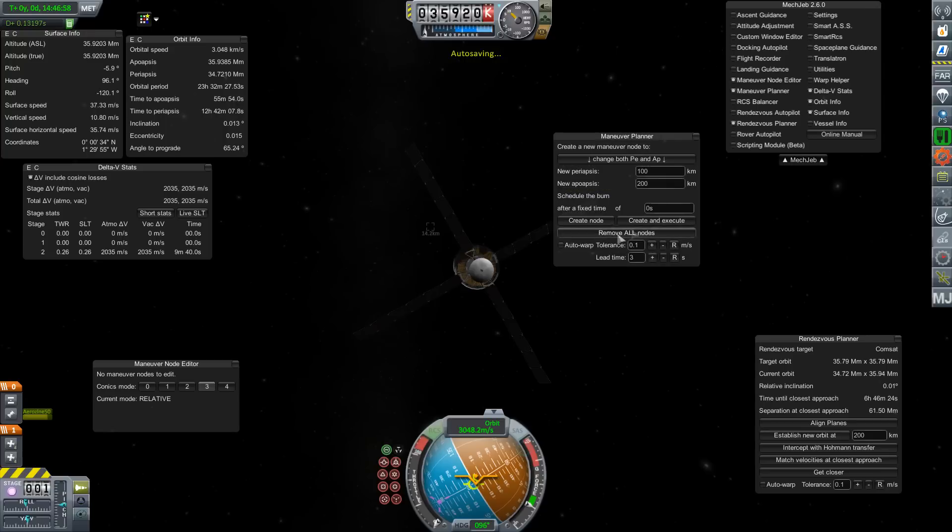So launching from the equator really doesn't give much of an advantage for getting into low Earth orbit. What it really gives a big advantage to is getting into geostationary orbit, where you've eliminated that plane change.